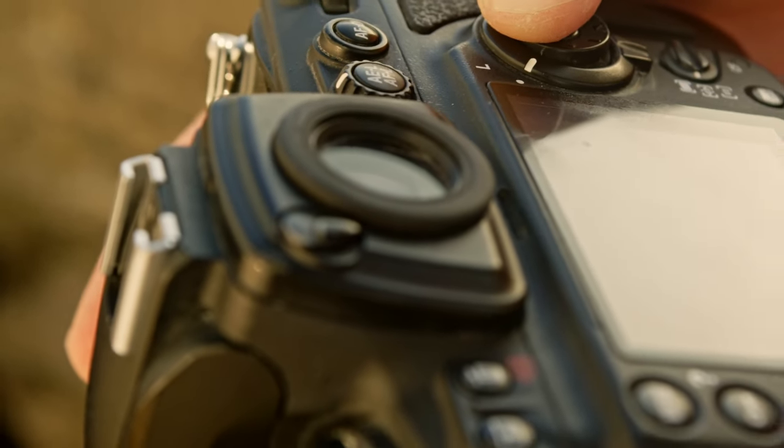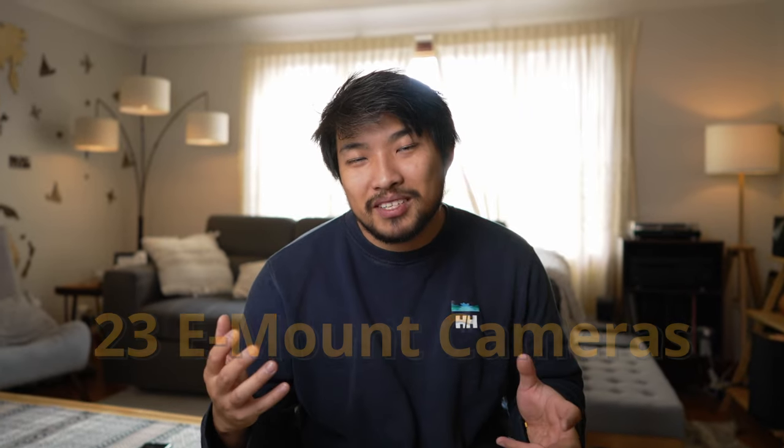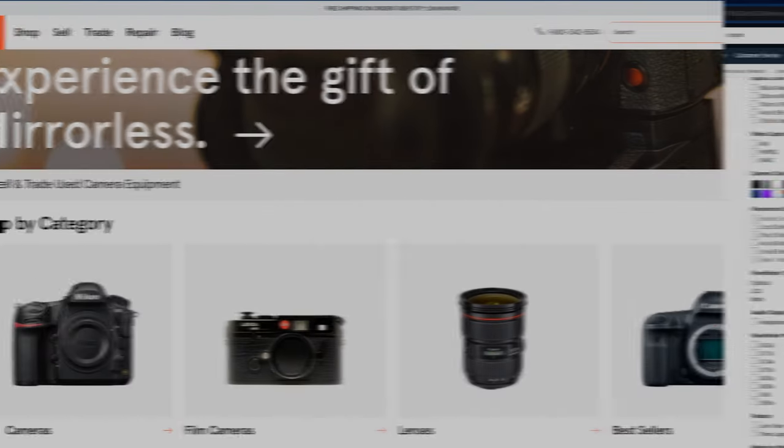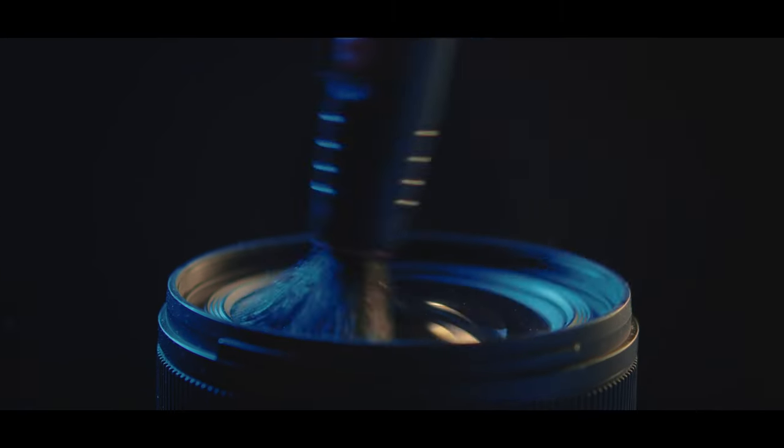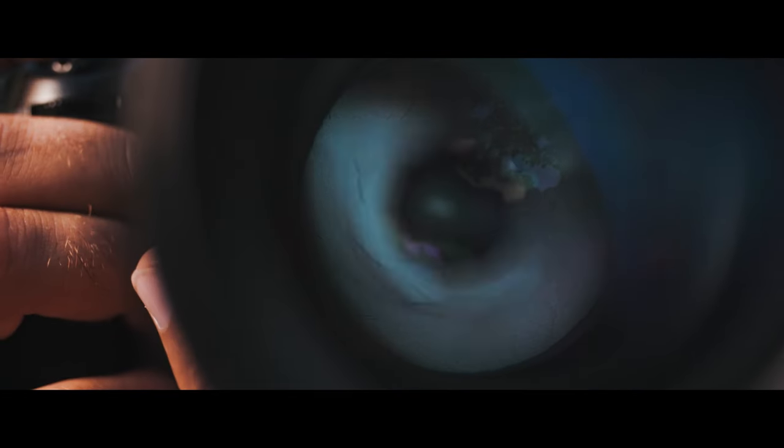Another major aspect to consider before you start looking for cameras is determining your budget. Unless you've got money burning in your pocket, I strongly suggest looking at secondhand equipment. Camera technology in the last five years has been so good that any one of those cameras will probably get you pretty far. Sony, for example, has released over 23 cameras for their e-mount system since 2017, and realistically any one of those will be more than enough to get you going. You can find really good used gear on websites like B&H, Amazon Warehouse, KEH, and MPB — I've used all these websites and they all have some type of inspection service and warranty.